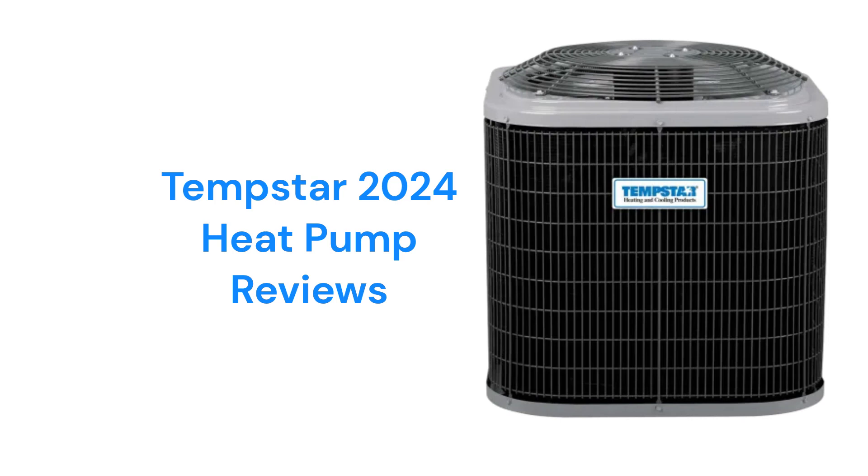This brand is made in Mexico by Carrier, and the heat pumps are only available through authorized dealers in the USA and Canada.